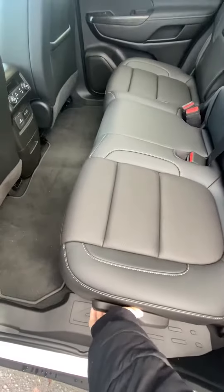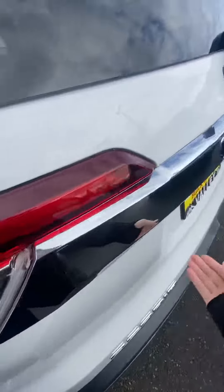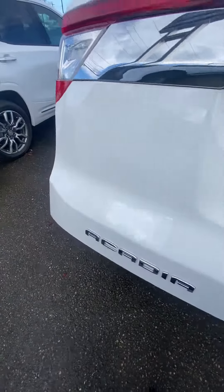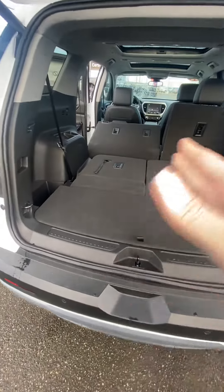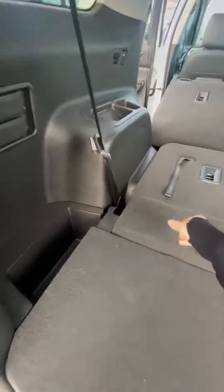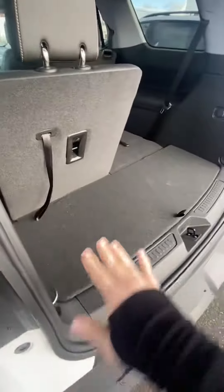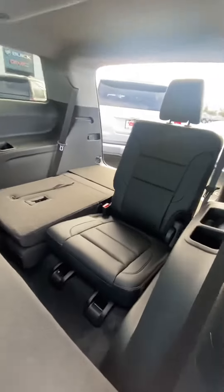Has the bench middle seat, and then you can see two more in the third row. The third row is currently down, so you can have lots more cargo space, but then you can lift that up easily. You still have cargo space with the third row up, but you can seat two more people.